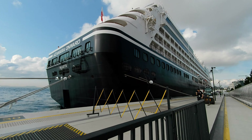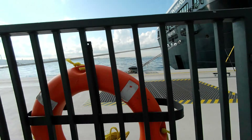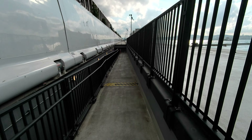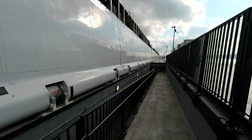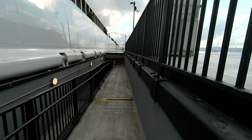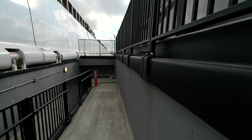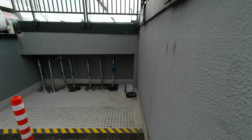Here we are at the stern now of the Onward, and this ramp goes down — this is access point D. There's A through F. I think they can get three ships in here at one time; I've only ever seen two. This ramp goes down into the basement of the Galata Port terminal. I think all of this actually sinks down on a ram — I'm not entirely sure how that works.